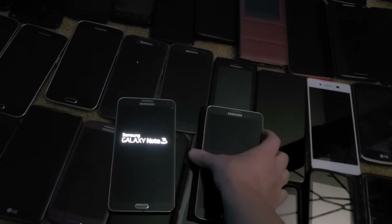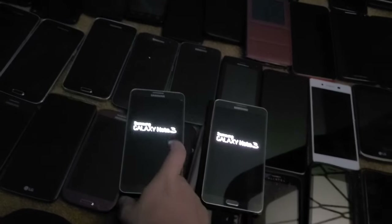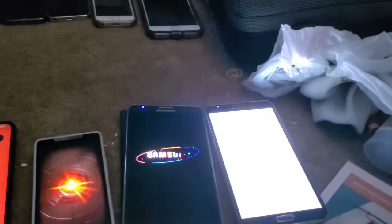Next I have two Galaxy Note 3s. I got one from my friend Justin in the phone lot and this one on eBay for $21 because I was replacing the screen on another one — both ended up working. This one is on AT&T and this one is on Verizon.